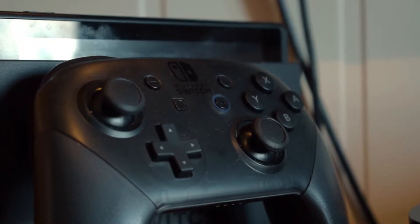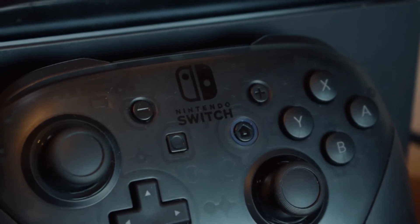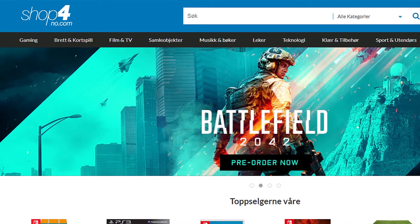I wanted a pro controller ever since I got the Switch back in 2017, but they are so extremely expensive. So I became pretty happy when I found a cheap one online. I found it on a pretty nice website which I have ordered things from before. This place is called sop4know.com.